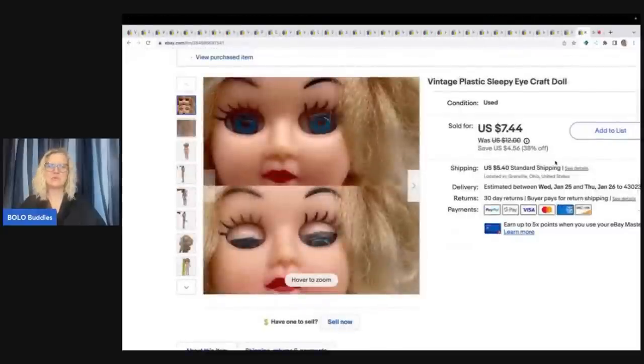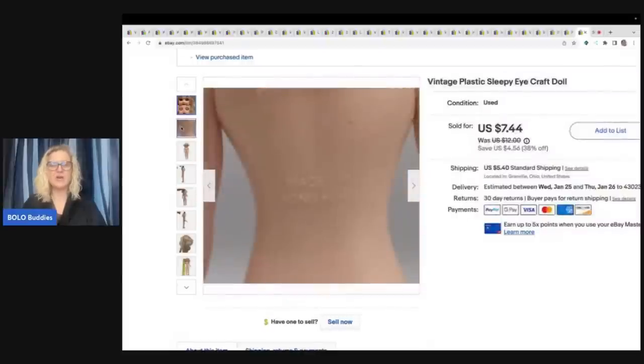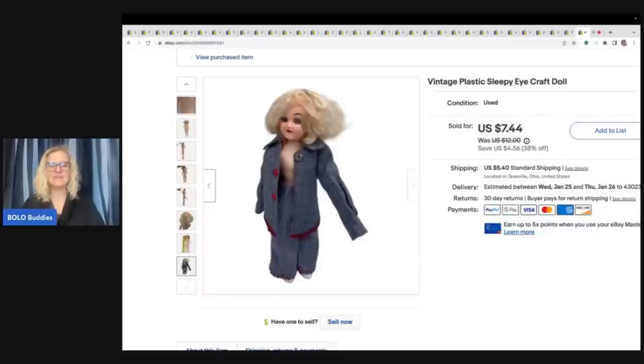The next item is this creepy vintage plastic sleepy eye craft doll. I went ahead and used her as my main photo just to draw attention to the item — it's kind of a weird item. That's her eyes open and eyes shut. She's made in Hong Kong — that's really all I had to go with. She had this little outfit on. I got her at a garage sale for a quarter and I sold her for $7.44. The buyer was all in for $13.89.